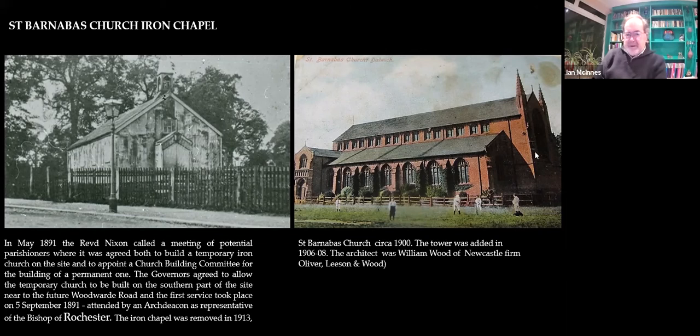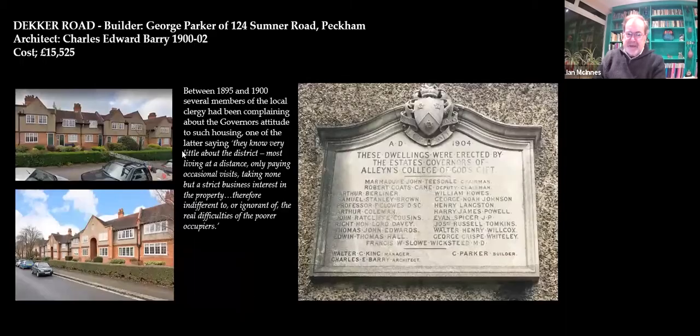When the first St Barnabas was set up here in May 1891, the Reverend Nixon called the potential parishioners and they built the temporary Iron Church here on the corner. Here we are on Woodward Road, and here is the temporary Iron Church. They held services here until the church itself was finished around 1900. This is a shot before the tower was built. It was knocked down and came down in 1913, and that allowed Williams to build his houses.